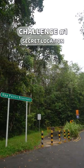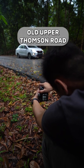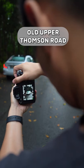Challenge 1: secret locations to up your car photography game. For a scenic drive surrounded by nature, Old Upper Thomson Road has some amazing spots for photos.